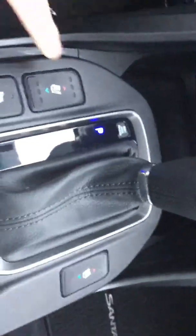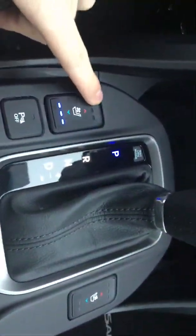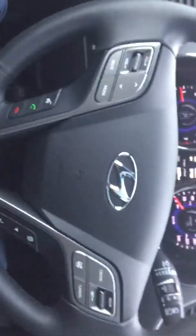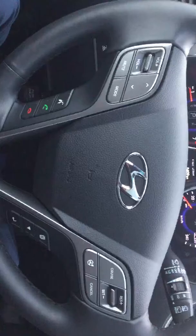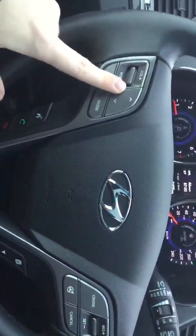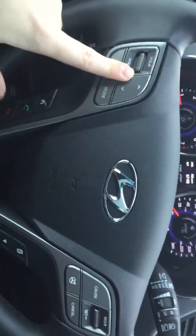Keyless entry here in the front as well. So your power windows, power locks, power mirrors. Two different levels of memory seating there for you. Power chairs. There you have your GPS navigation system and touch screen deck right here as well.